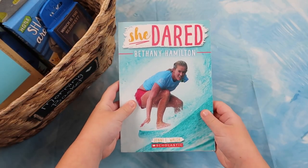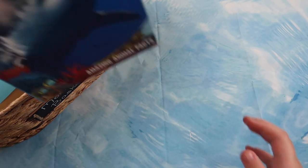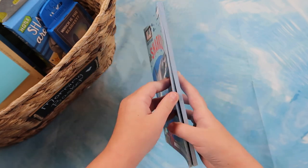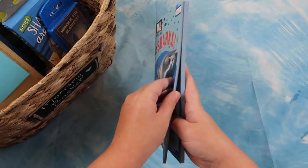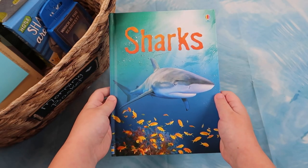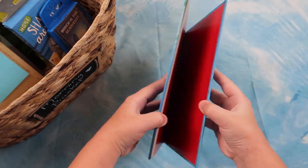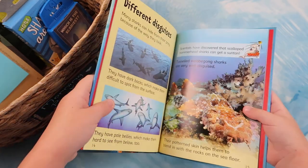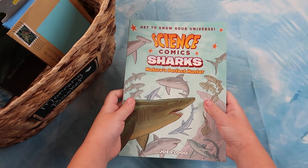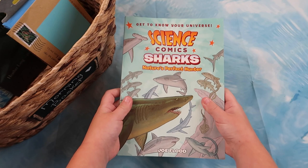Next we have Shark Mechanic, and we have Bunny Bunny. Next we have She Dared: Bethany Hamilton. Next we have Sharks chapter book by Animal Planet. Next we have Usborne Sharks. Next we have Get to Know Your Universe: Science Comic Sharks, Nature's Perfect Hunters.